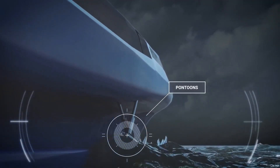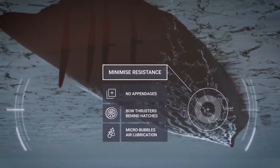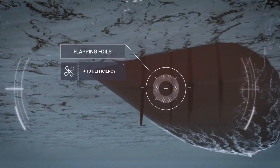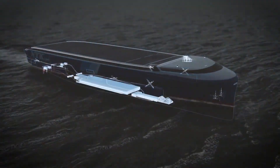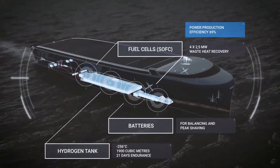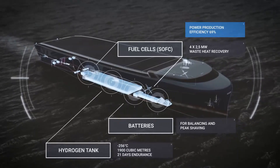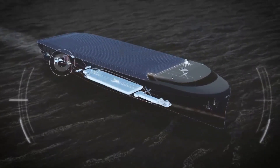The ship also harnesses renewable energy through solar panels and incorporates a waste heat recovery system to enhance energy efficiency. Smart digital technologies are used for improved energy management. This innovative vessel aims to reduce CO2 emissions by 100 percent and decrease energy derived from fossil fuels by approximately 70 percent compared to a 2014-built ship, marking a bold step toward greener maritime operations.